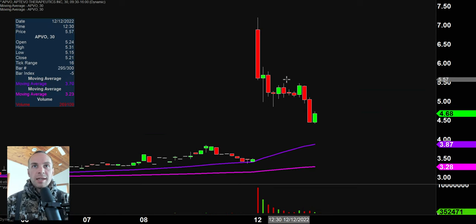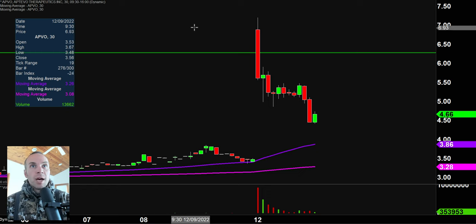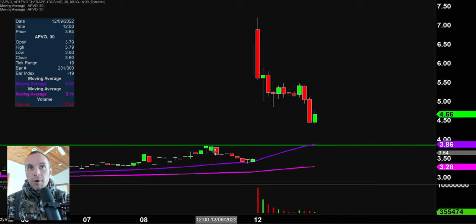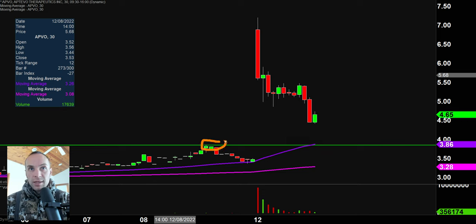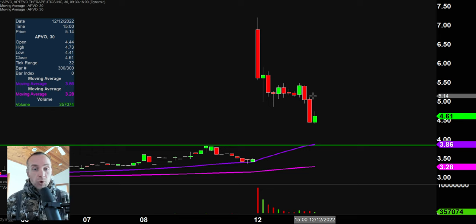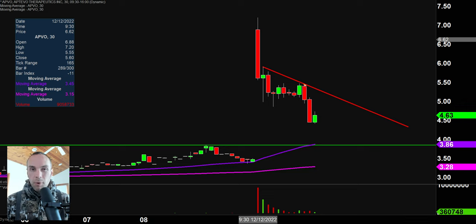Next one, APVO — this thing is looking ugly, but there can be opportunity. Where could this thing potentially find some buyers? Right down here at this former breakout point, which tends to act as support — and that just happens to nicely correspond with the 50-period moving average, the purple line, right there at $3.85. By no means guaranteed, but is it a level that somebody could accuse you of being totally random? No — that's a very logical level where it could very well produce some sort of bounce. As far as levels of resistance, a lot of people will be watching that trend line. So if you don't necessarily like to play pullbacks and prefer to play potential turnaround breakouts, the price coming up and breaking through there very well could create a tradable opportunity.